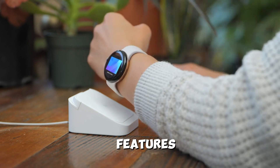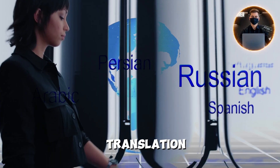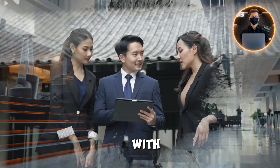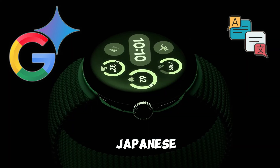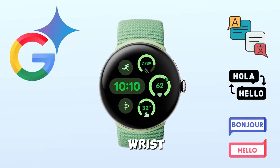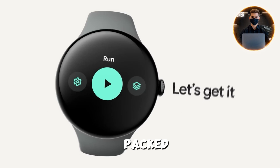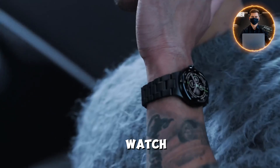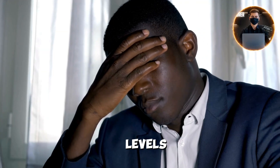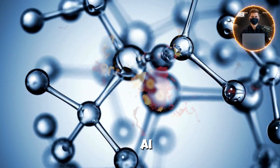Now, onto the features that truly set this watch apart from the crowd. First up is real-time language translation. Imagine traveling abroad or chatting with friends in another language. The Gemini AI Watch can translate Japanese, Spanish, French, and more right on your wrist with near-instant accuracy. No need for bulky devices or apps. It's also packed with advanced health sensors that do more than just track your steps. The watch continuously monitors your heart rate, stress levels, sleep patterns, and even predicts potential health risks by analyzing trends using AI-powered analytics. This is wellness redefined.